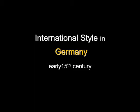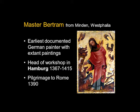The International Style was international throughout Europe, and now we want to look at the International Style in Germany. We're talking at the very early 15th century here. The very first documented German painter where we can connect his name with paintings that still exist — extant paintings — is Master Bertram.